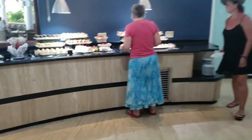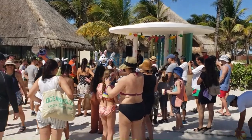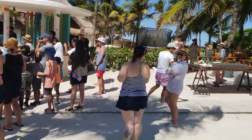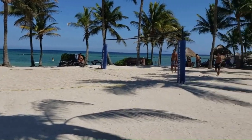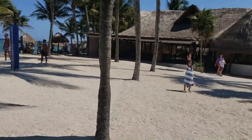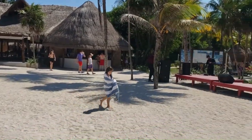These are all the desserts. This is the kids club with an Easter egg hunt going on. This is the beach area, a volleyball court, and a beach restaurant with live music playing.